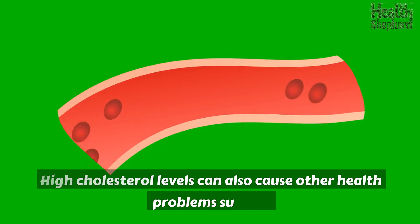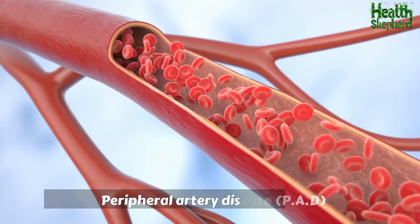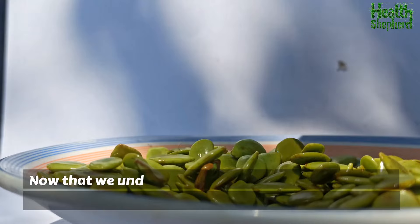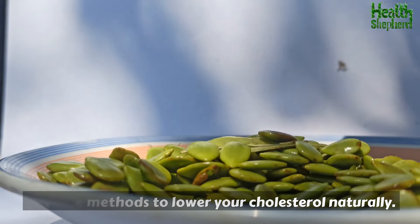High cholesterol levels can also cause other health problems such as: peripheral artery disease (PAD), chronic kidney disease (CKD), and reduced blood flow to the brain, increasing the risk of stroke. Now that we understand the dangers, let's look at five effective methods to lower your cholesterol naturally.